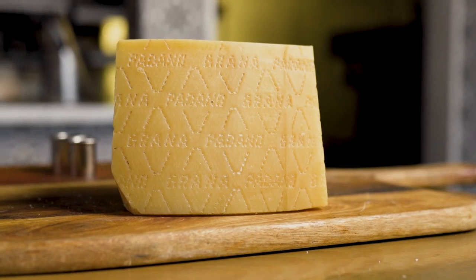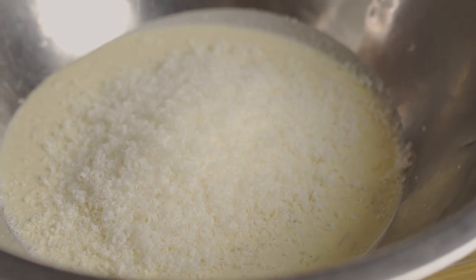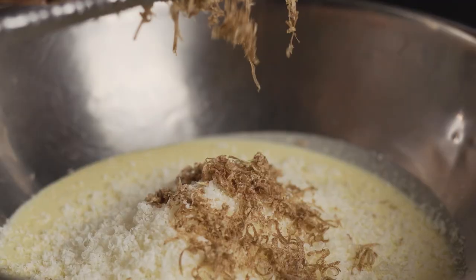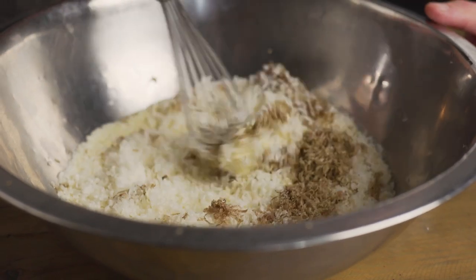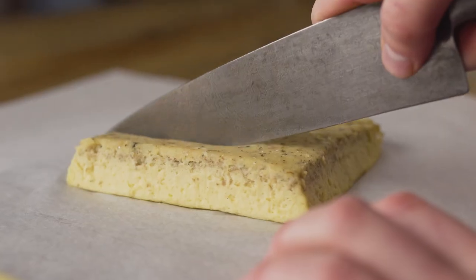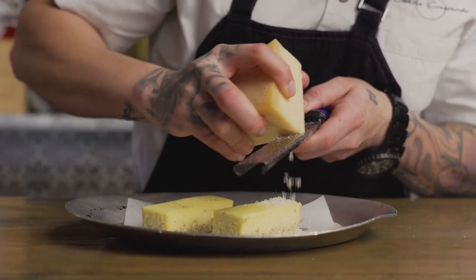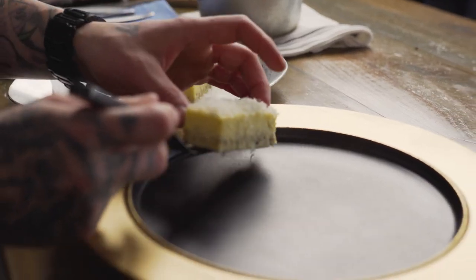The next bite is a sformato — basically an Italian egg custard. We're using Grana Padano to season that custard, along with a little bit of truffle. We make the sformato using whole farm fresh eggs, a little bit of white truffle, black truffle, and some freshly grated Grana Padano. After combining all the ingredients to form the sformato custard, we cook it in a double boiler, cool it down, cut it, and then garnish the top with freshly grated Grana Padano.